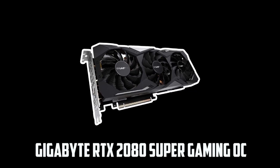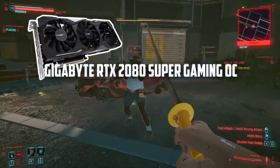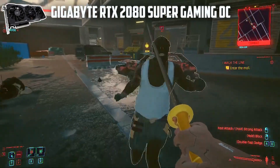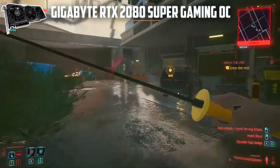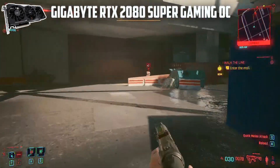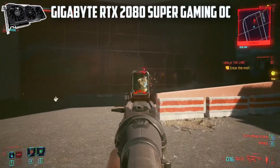Starting our list with the Gigabyte RTX 2080 Super Gaming OC. Gigabyte has been doing wonders in the graphics card market for a long time. In terms of producing the coolest graphics cards, the GeForce RTX 2080 Super Gaming OC is one of their premium-grade products, especially for Ryzen 7 CPUs. The Gigabyte GeForce RTX 2080 Super Gaming OC has some of these finest features.